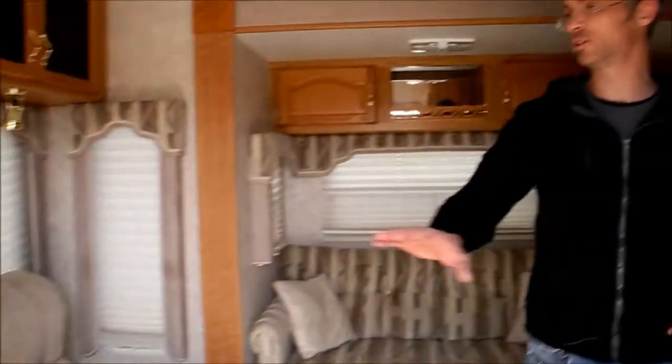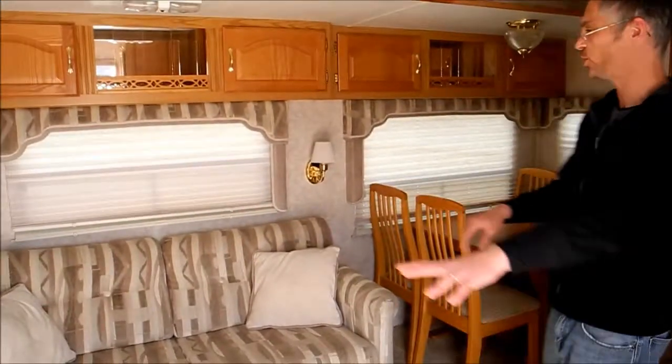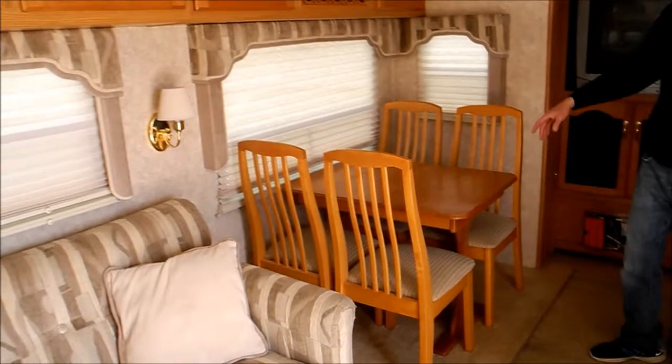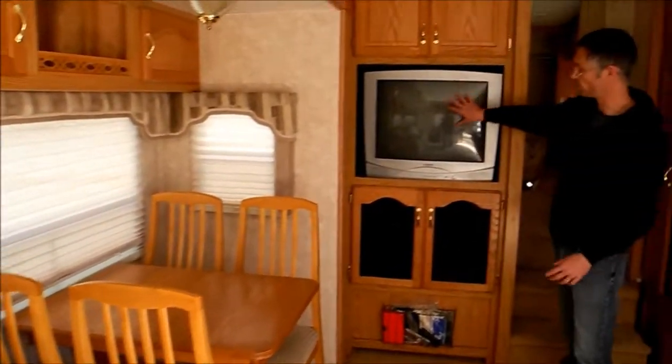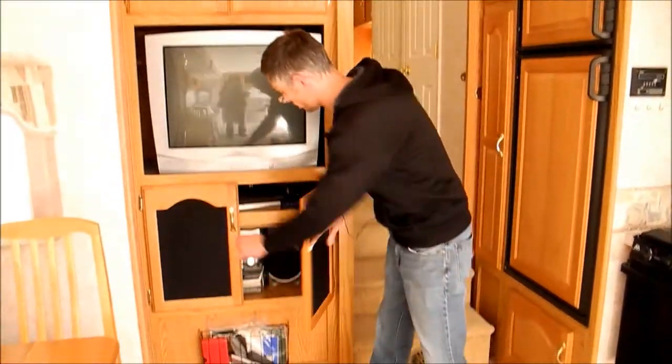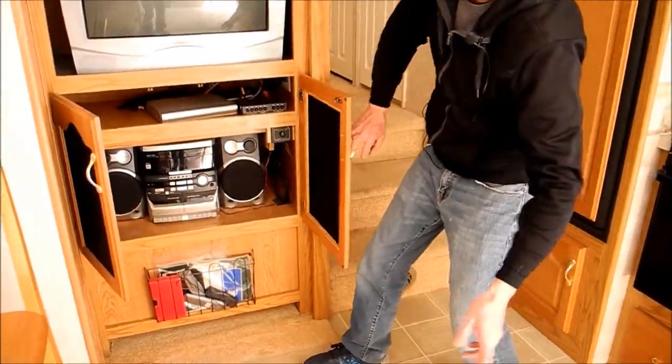This is a really beautiful rear living room design. You've got the two chairs on the back, the sofa, and a freestanding dinette. There's a TV area, so you could also swap out this TV and put a flat screen in there. There's storage and electronic components under there as well.